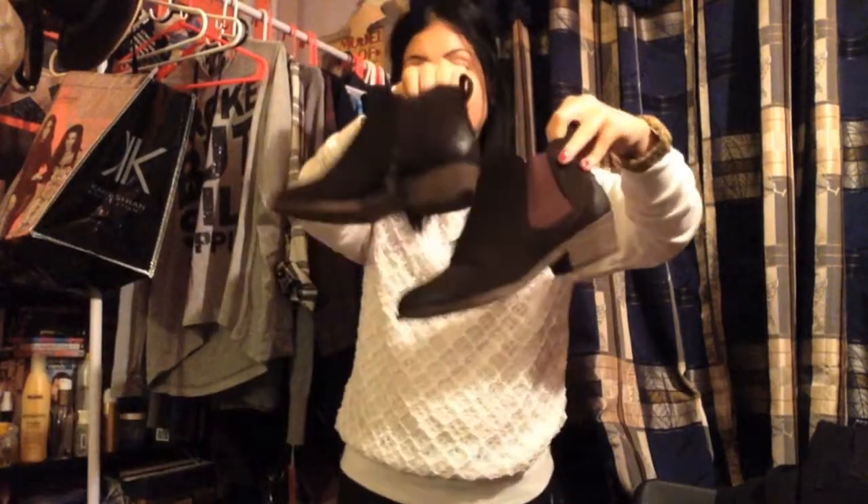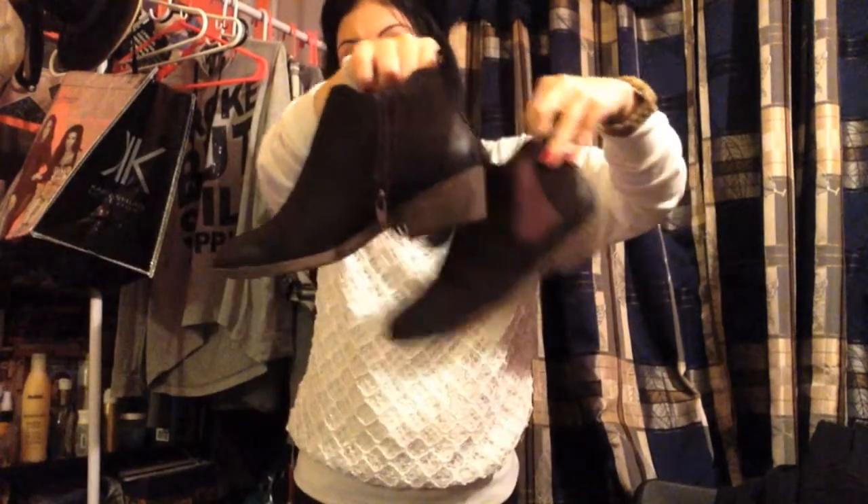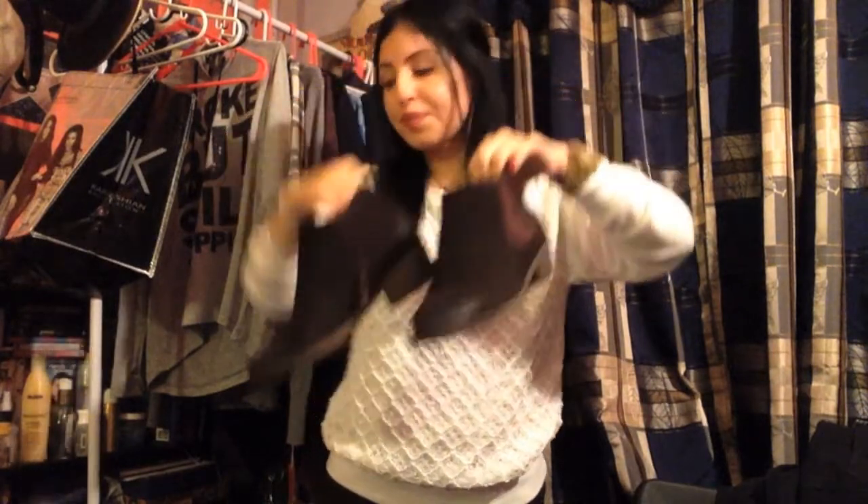Then from Target as well, I got some brown little Chelsea-esque booties and I really, really like them. They were only $32.